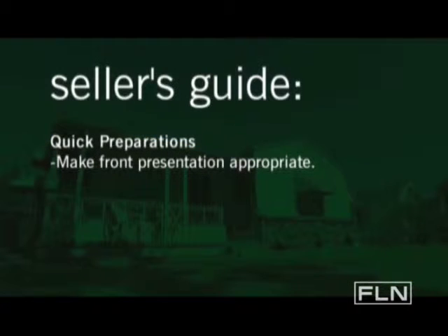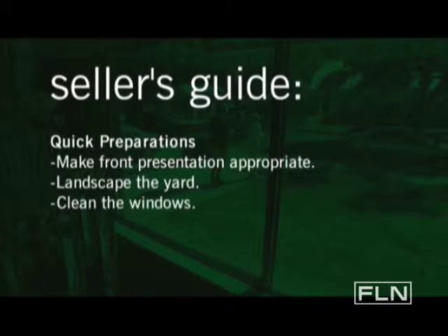If you're getting ready to put your property on the market, there are certain things you can do that are really quick and easy. One of them is making the front presentation appropriate. The other thing is landscaping — making sure that the general approach of the home is okay. And lastly, clean windows. Make sure that once your buyer is inside the property and looking out, they're not looking at something dirty.